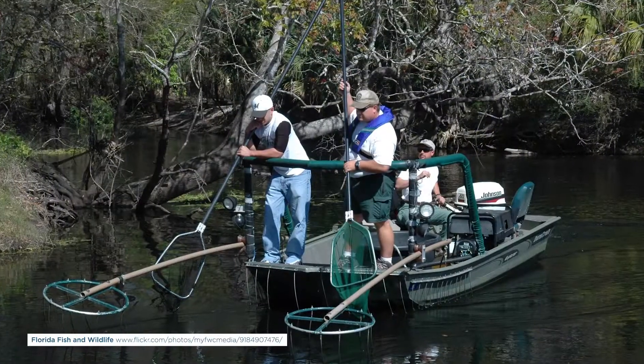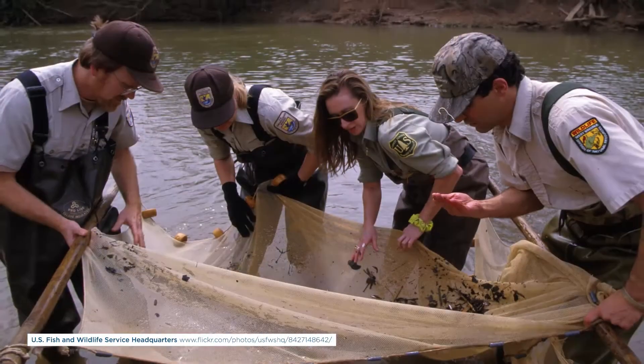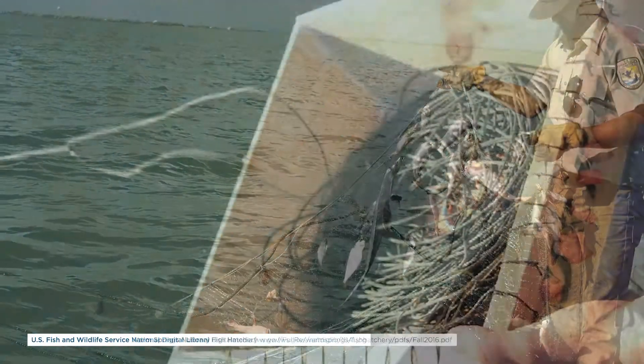The problem we're having is that there are so few out here right now, we're having a hard time locating where we should be sampling. Traditional sampling involves boat shocking, backpack shocking, seining, gill netting, trot lines — and all of those things take a ton of time, effort, and manpower.